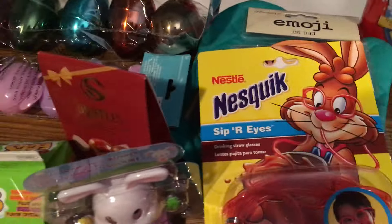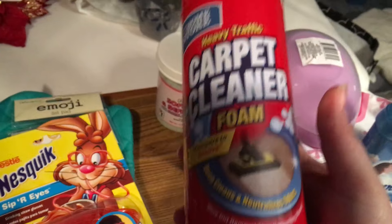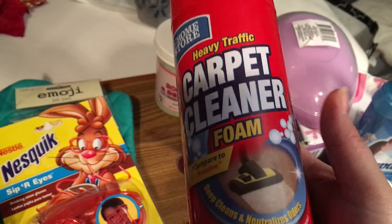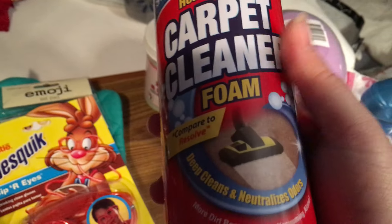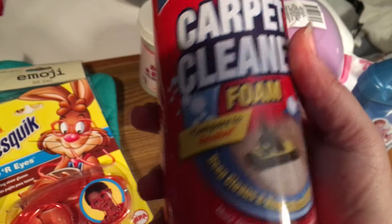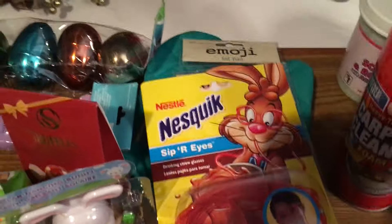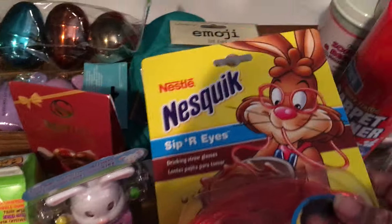I've seen a lot of people say this carpet cleaning foam is really good. My apartment is all carpet except for the bathroom, kitchen, and the little entryway, so with the fur babies sometimes there are accidents, food dropping, or a spilled drink. I thought I would have this on hand — my mom has a carpet cleaner I can borrow but I wanted something quick. I've heard many people rave about it.